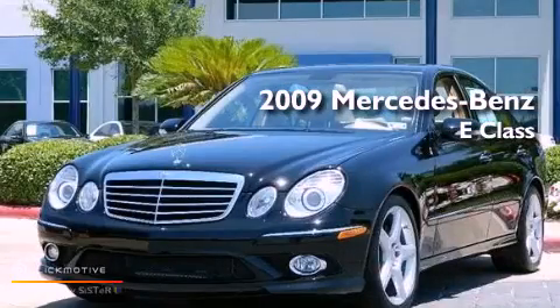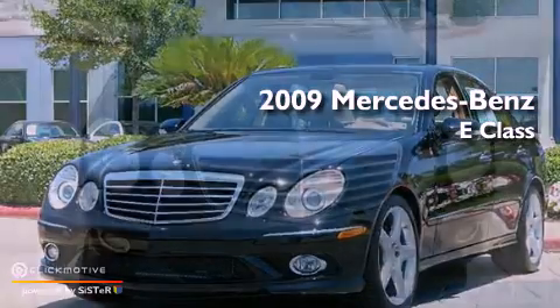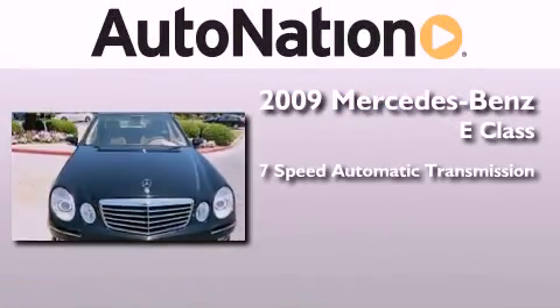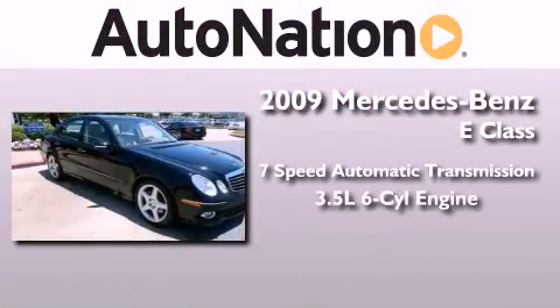This is a certified pre-owned 2009 Mercedes-Benz E-Class. This vehicle has seating for five adults and a 3.5-liter V6.